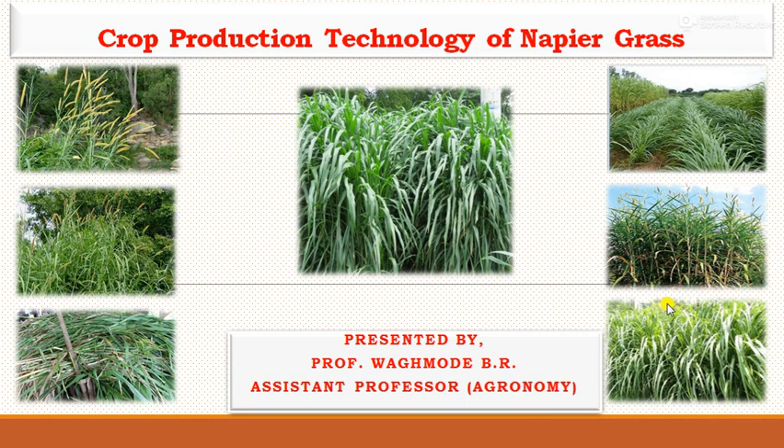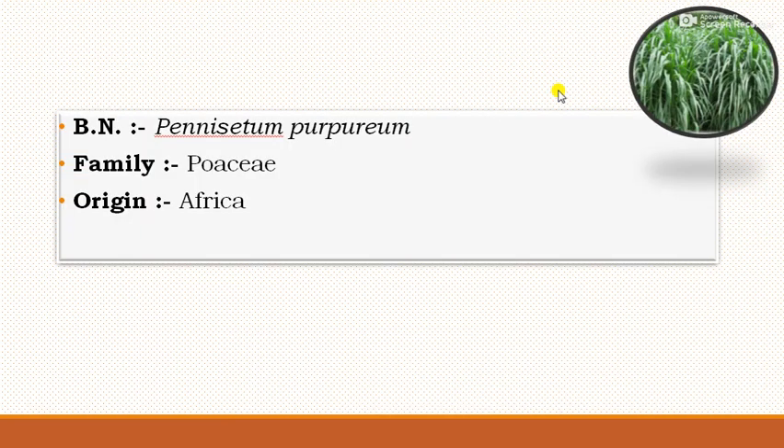Hello friends, I am Professor Vagmadi Bhair. Today we will discuss the topic on crop production technology of napier grass. This is very important and popularly used for livestock feeding. The botanical name is Pennisetum purpureum, the family belongs to Poaceae, and the origin of this napier grass is from Africa.